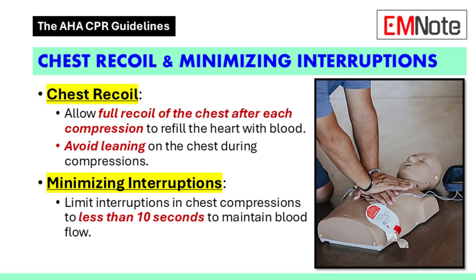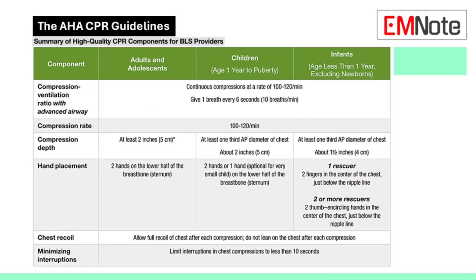It makes sense — like filling a cup, you have to empty it before you can refill it. So we push down, release completely, and repeat. We want to keep interruptions to an absolute minimum — ideally less than 10 seconds. A smooth and steady rhythm is the goal: no leaning or lingering on the chest, just push, release, and repeat.